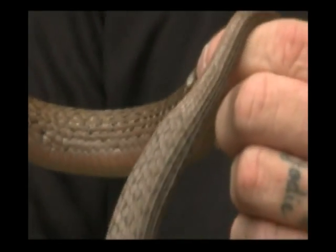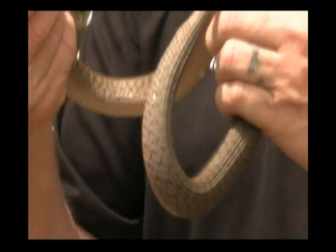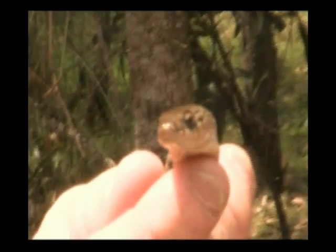Now obviously the keelback is a non-venomous snake. These guys do us a massive favour, because it's one of the few animals — which I think is the only animal — that can actually eat a cane toad and survive. So it's doing us a bit of a favour by knocking off the cane toads.